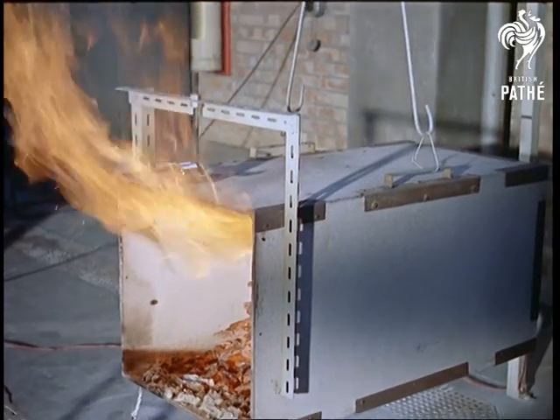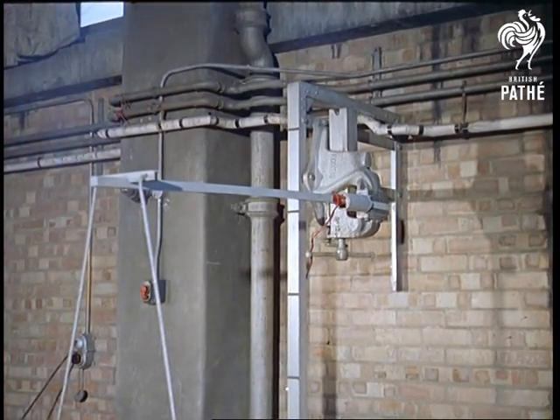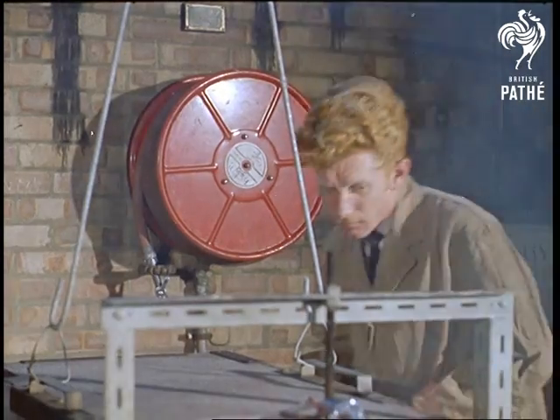You saw, if you remember, three cribs of different size. Despite their size, they could all burn in the same time, depending on the rate of burning.